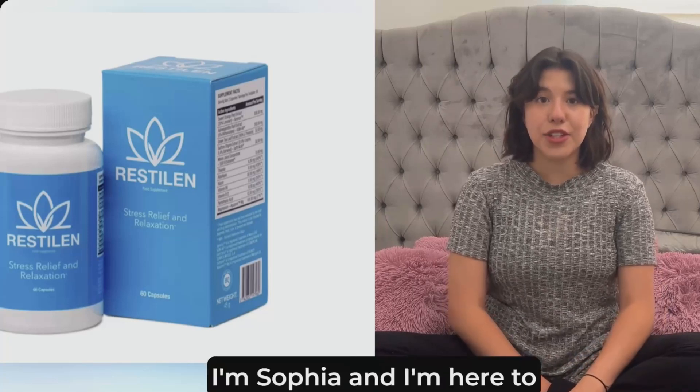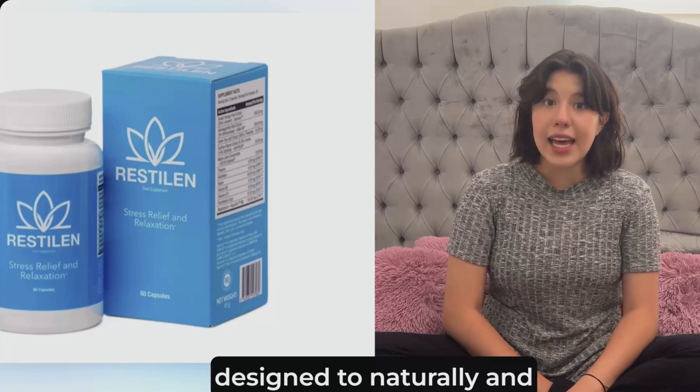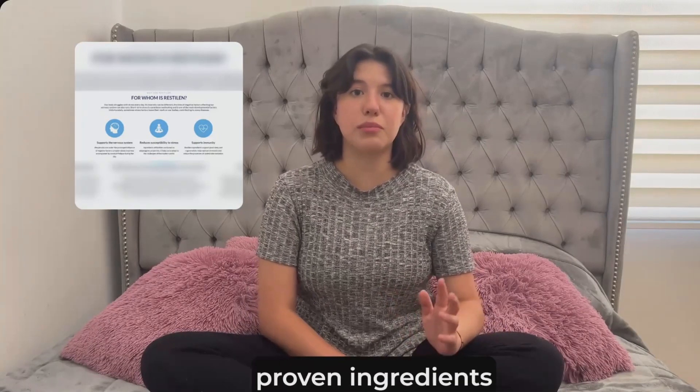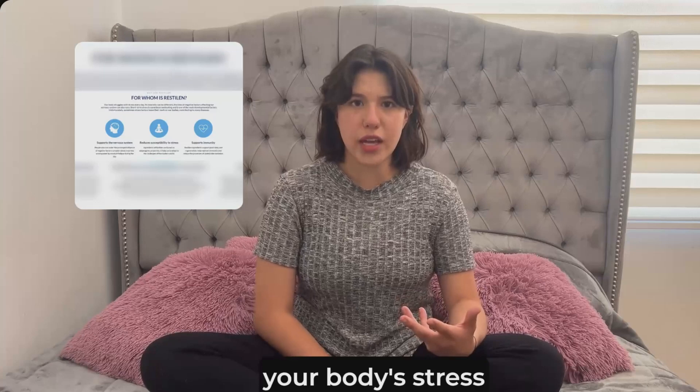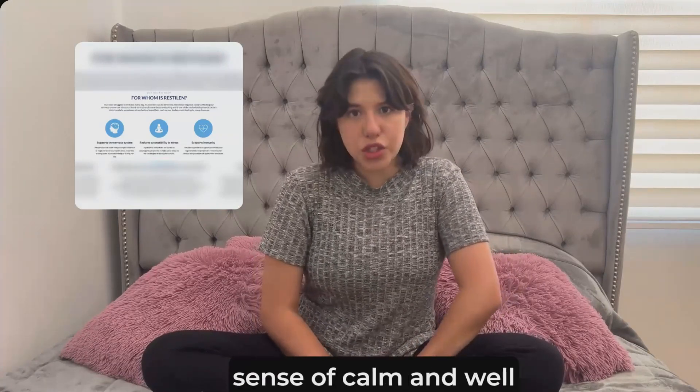Hello, I'm Sophia, and I'm here to share everything about Restylane, a premium supplement designed to naturally and effectively relieve daily stress. Formulated with clinically proven ingredients, Restylane helps regulate your body's stress response, promotes relaxation, and helps you reclaim your sense of calm and well-being.